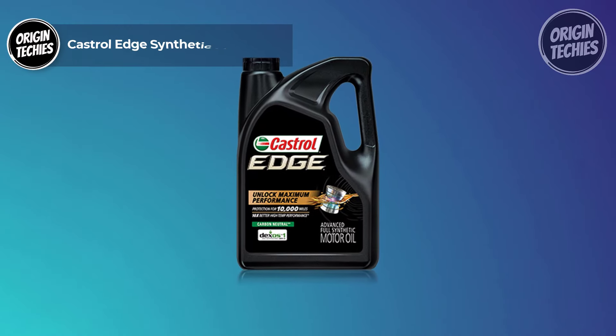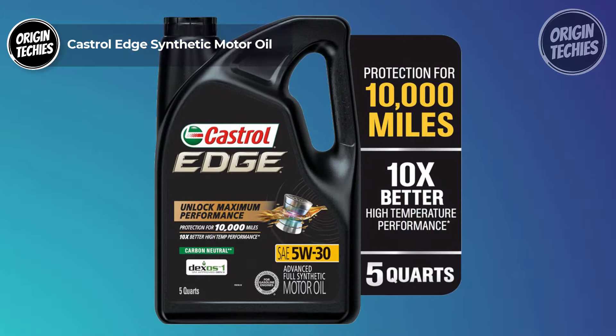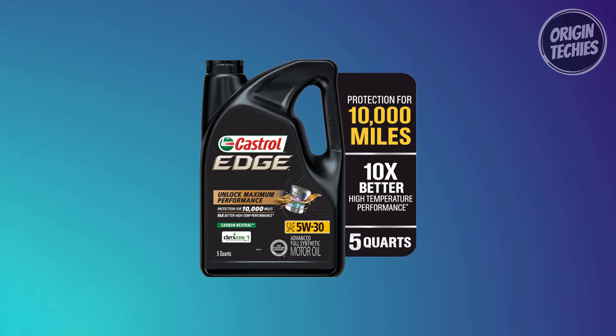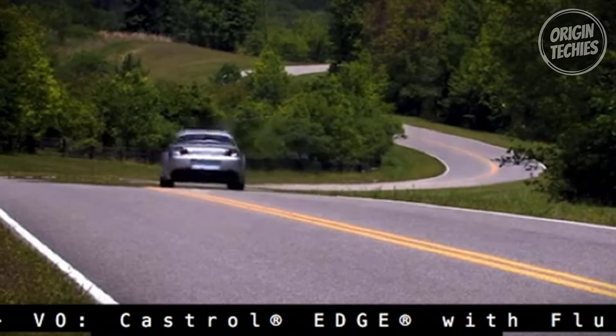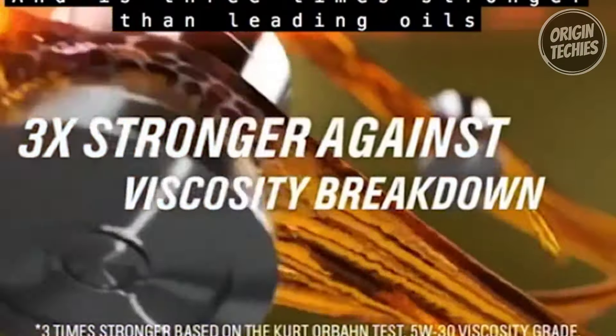Our top pick is the Castrol Edge Synthetic Motor Oil. Priced at just $29, it's a premium full synthetic oil designed for those who demand peak performance from their vehicles. What sets Castrol Edge apart? The numbers are impressive — it's three times stronger against viscosity breakdown than the leading full synthetic and conventional motor oils.